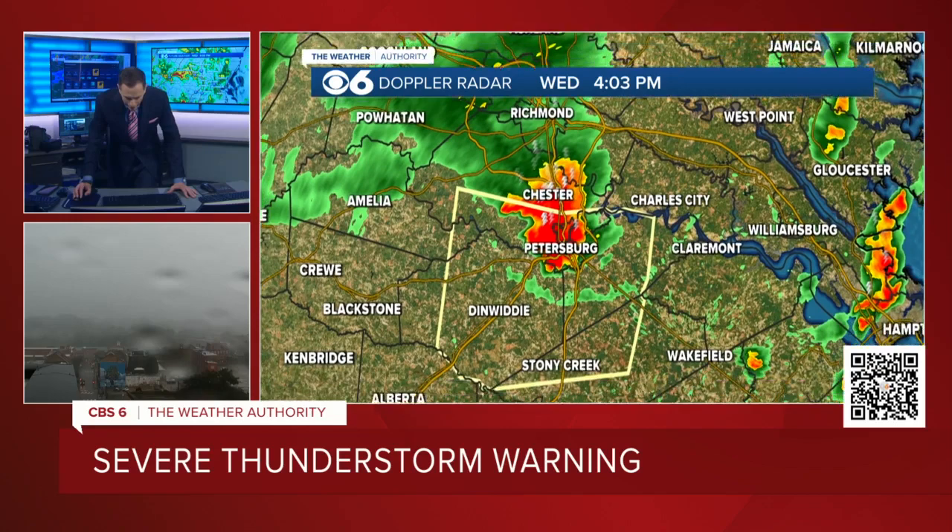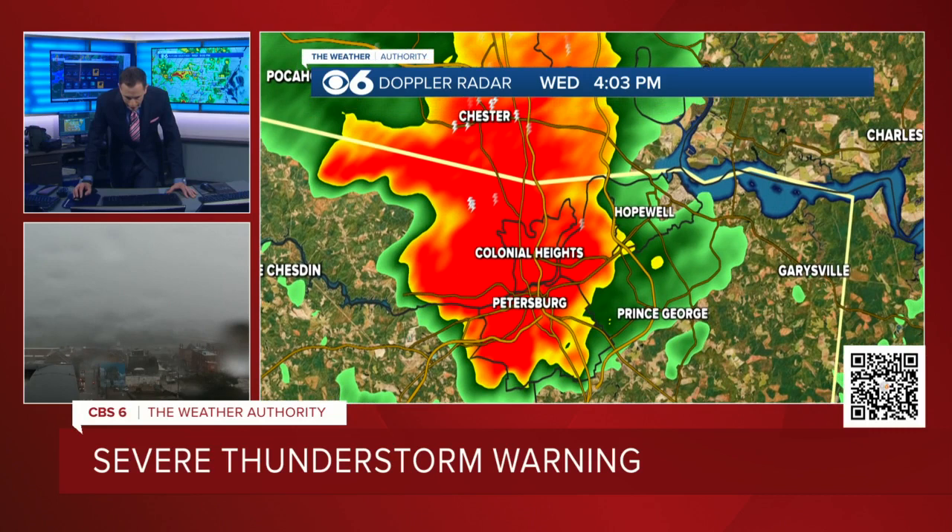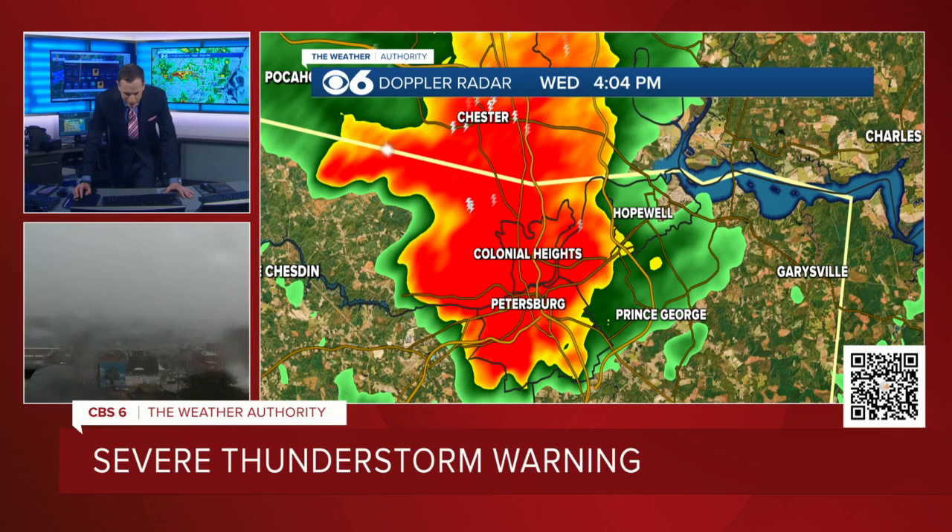And the severe storms now — we're essentially in the Tri-Cities now. We're moving into southern Chesterfield County, we're in the Tri-Cities. Colonial Heights, Petersburg. The crux of it hasn't really hit Hopewell — it's just west of Hopewell. But essentially Chester down to Colonial Heights and Petersburg.